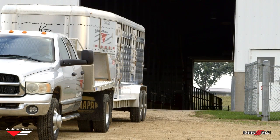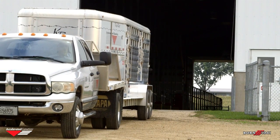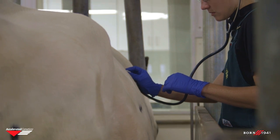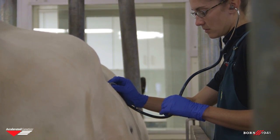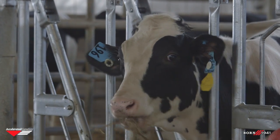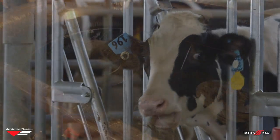After being selected for his elite genetics, a bull typically arrives at Accelerated Genetics at the age of four to six months. Upon arrival, he will be weighed, health-tested, and given antibiotics for preventative measures. In addition, his ID will be checked, and the veterinarians will give him a physical exam. His first home is one of the isolation barns, where we strive to provide superior care to each young bull, as research has shown that the first six months of a bull's life are critical to his lifetime semen production.